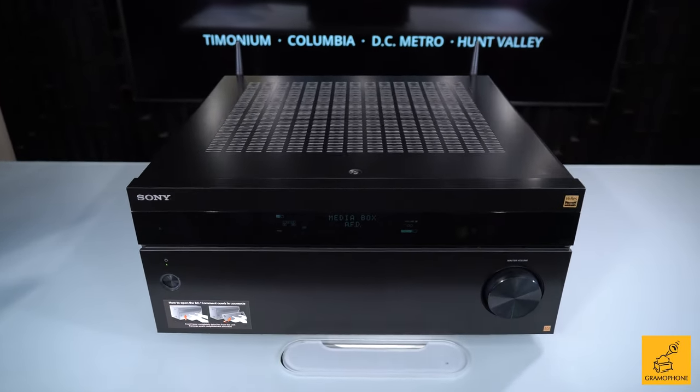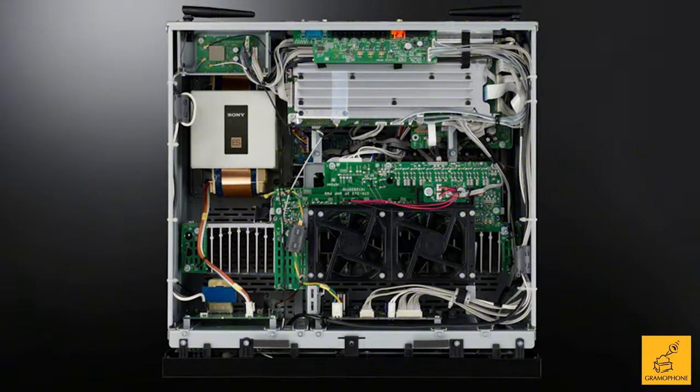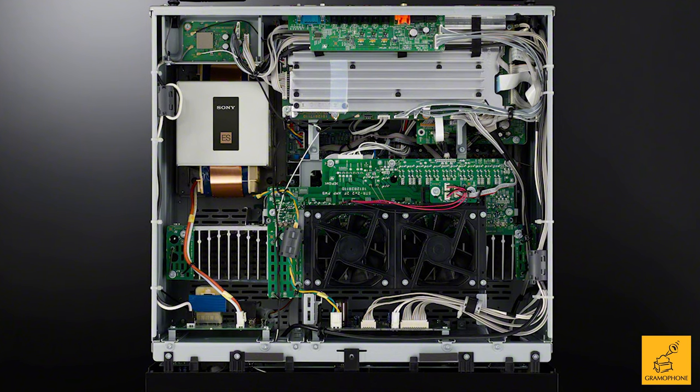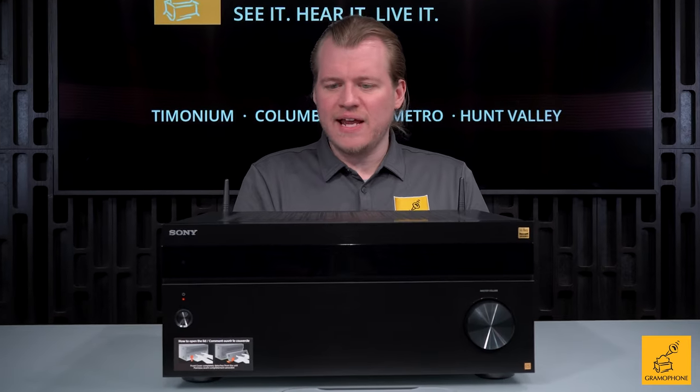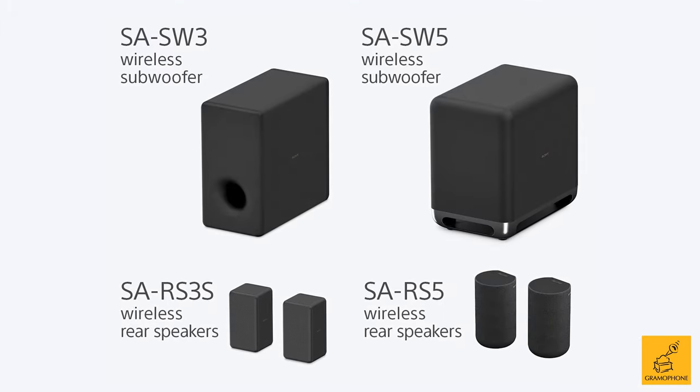If you pop the lid on this receiver, the transformer is absolutely massive — better than what you'd generally expect to find under the hood of a receiver, and that tells you a lot. The sound is there; it's just squeaky clean, unblemished sound.